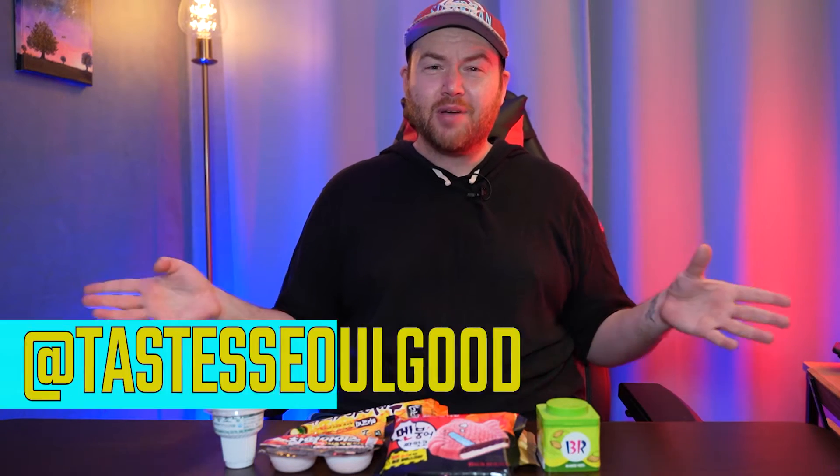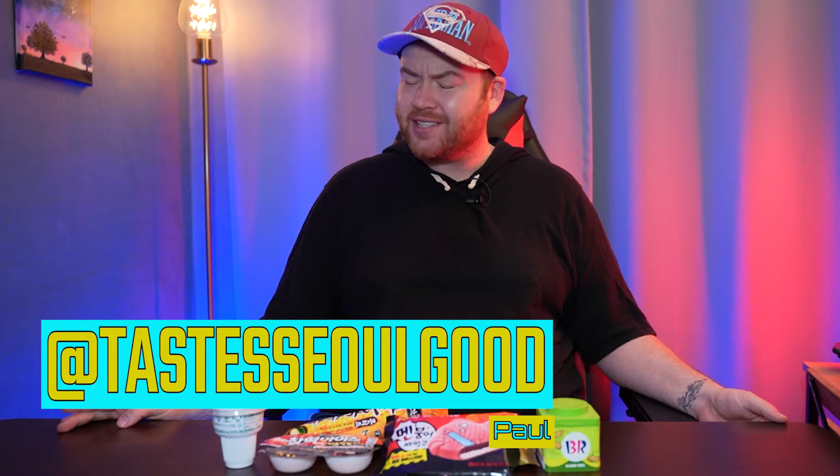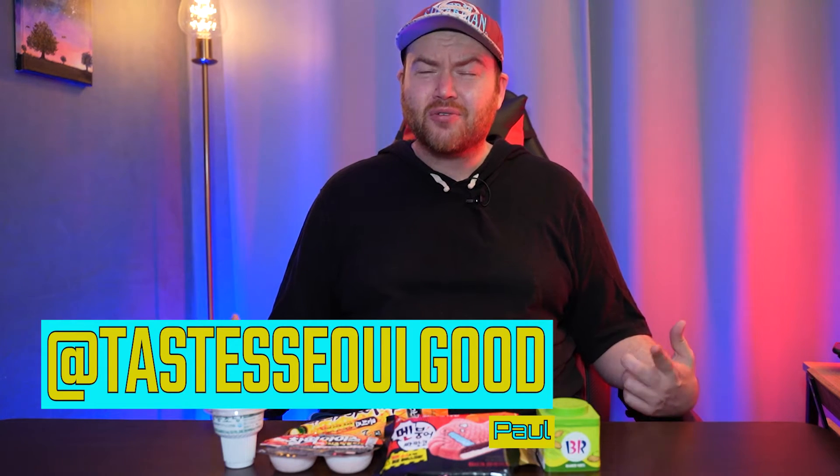Hey guys, what's up? Paul from Tastes So Good here today, and I am coming to you with something that I've been avoiding making a video about, and that is this. These are Korean crazy ice cream flavors.